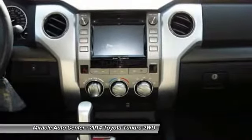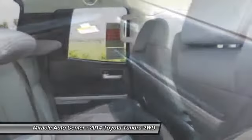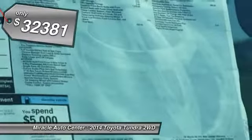With a towing capacity of up to 10,000-plus pounds and a payload capacity of over 2,000 pounds, the Tundra is the perfect mix of power and efficiency. And it's priced below $35,000.